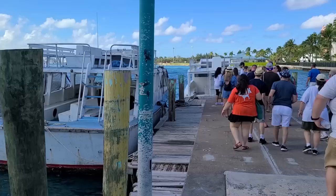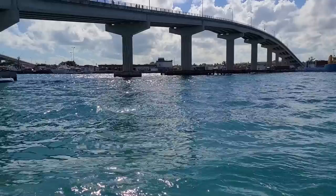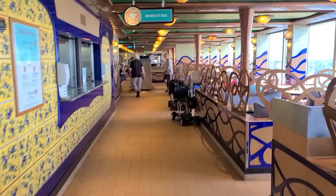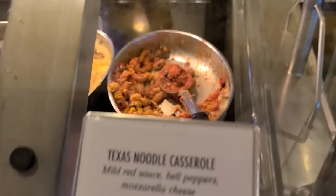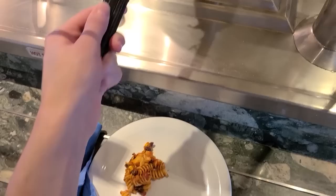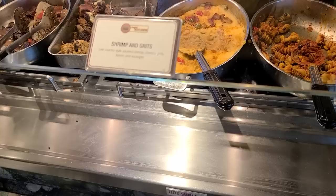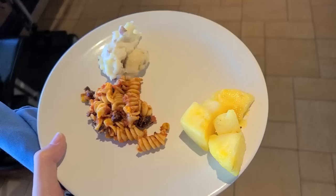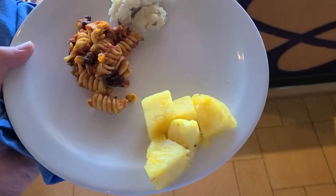I'm glad we're not taking that one — there's a hole in the corner of it! We just got off the elevator and we're back on the ship. Heading to the Lido deck once again for lunch. Let's see — a little bit of this Texas noodle casserole. There's no salad dressing. There's shrimp and grits, chicken barbecue, home-style mashed potatoes. I added pineapple. I'm just going to eat this and then figure out the rest.